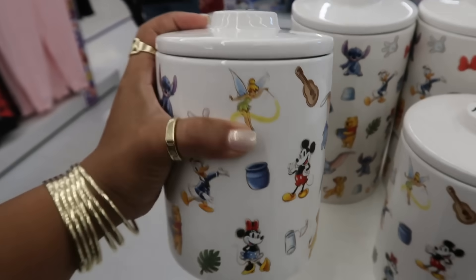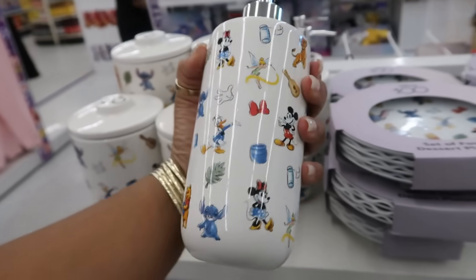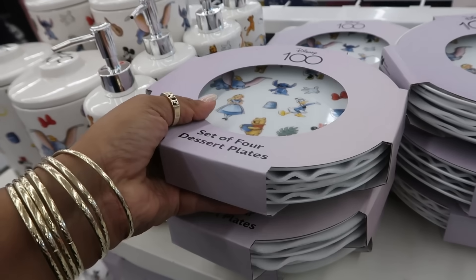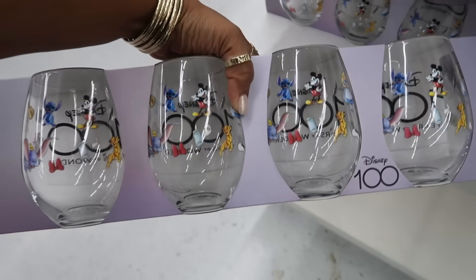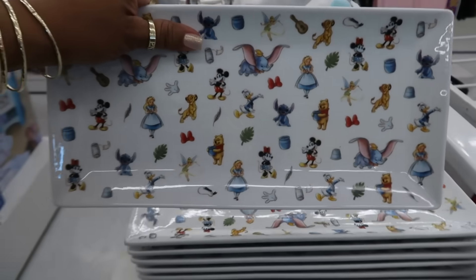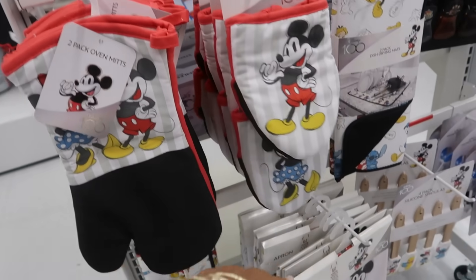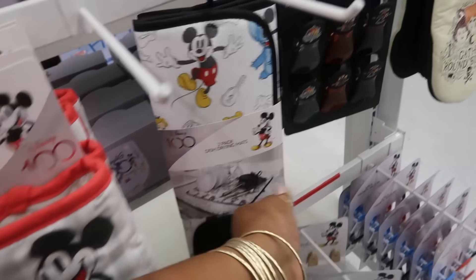These canisters — $15. You have the soap dispenser for $10. You can get a set of four plates for $15. Imagine getting all this stuff at the Disney store — it would be way more money. You have these glasses for $15, and then there's even this plate for $15. Two pack of oven mitts — $10. Or you have this one — it's also a two pack. The dish drying mat is $13.